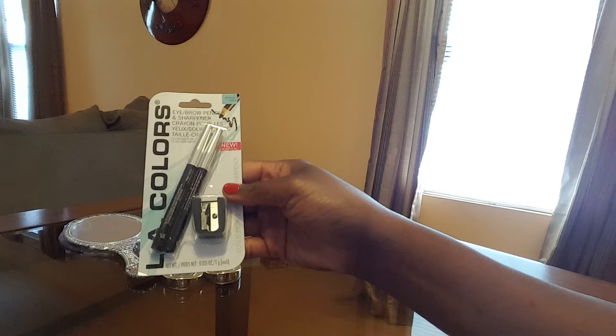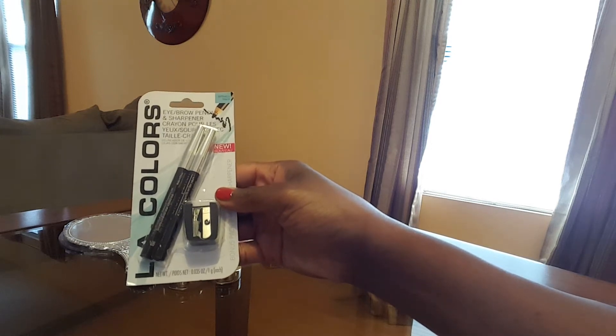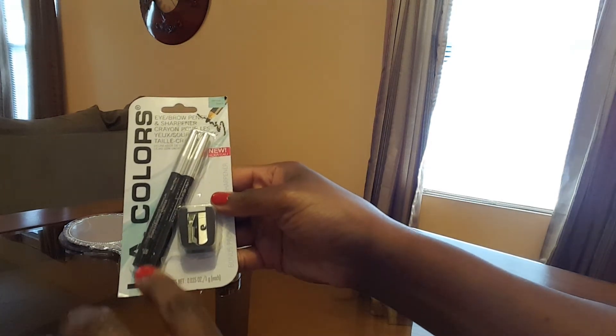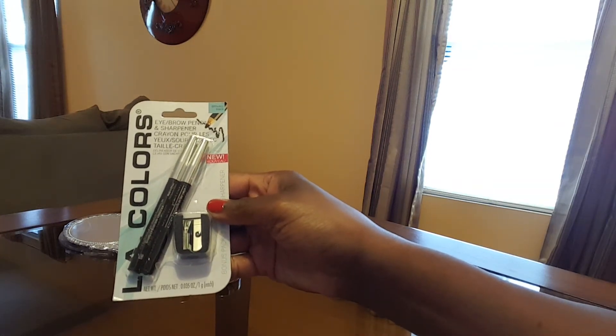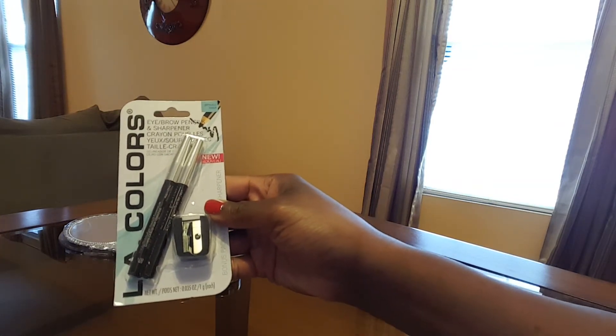I got some eyebrow pencils in the color black — two of them with a sharpener included. It's an eyebrow pencil and sharpener set and I thought this was really nice, so I got this.